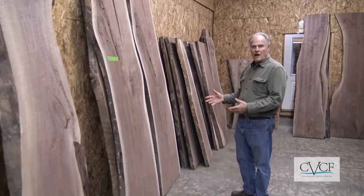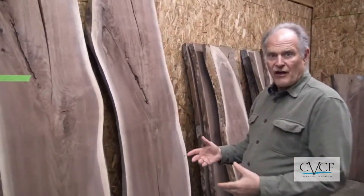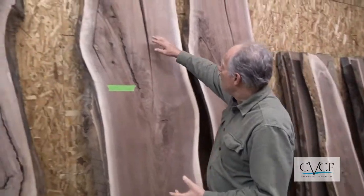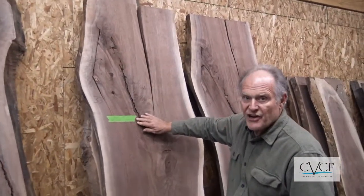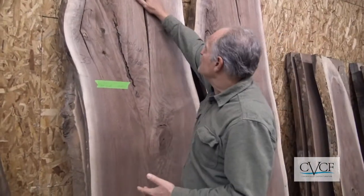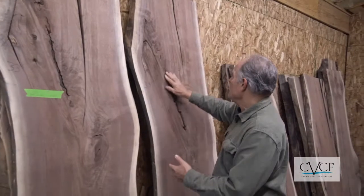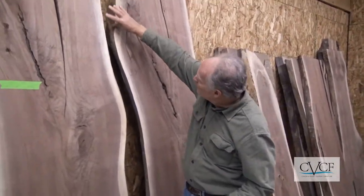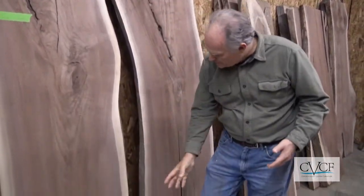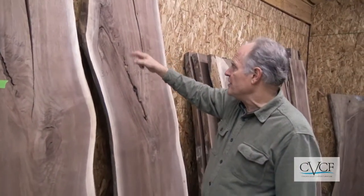These are two slabs that a customer of mine just picked out. They love the distress in the wood — we'll fill all of that in with epoxy, and they love this crack here which we'll fill with epoxy as well. Then we'll put a river right down the middle and it'll be a beautiful winding river — this particular one I think is going to be blue.